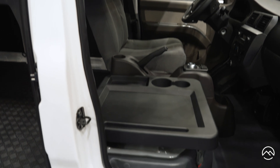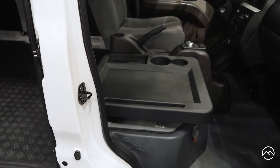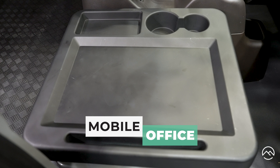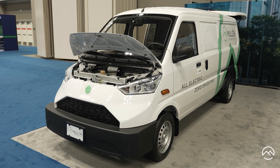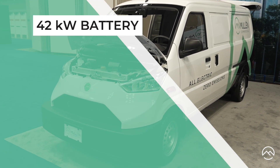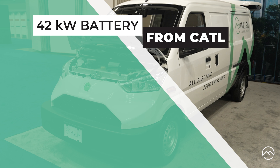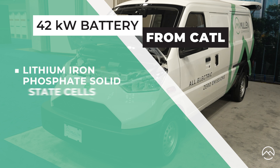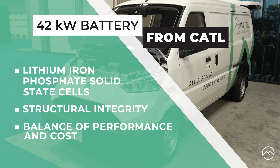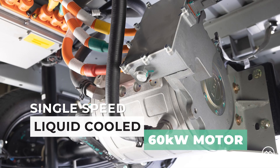Looking inside, you'll see that instead of a passenger seat, there is a workstation there. Underneath the vehicle, you'd see a 42 kilowatt-hour battery supplied by CATL, which is the largest battery OEM in the world. This battery is made up of lithium iron phosphate solid-state cells with good structural integrity and the best balance of performance and cost. You'd also see our single-speed liquid-cooled 60 kilowatt motor.